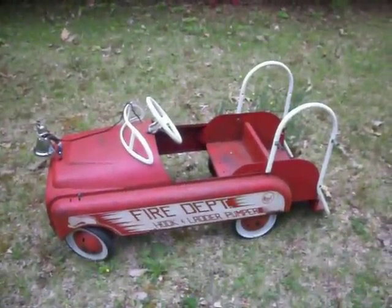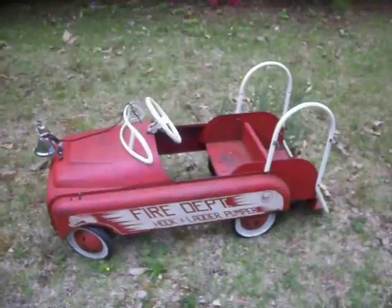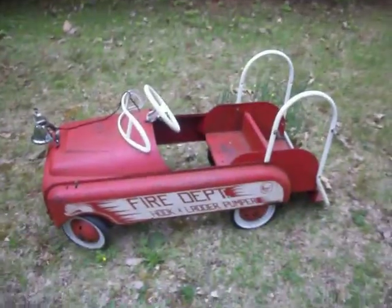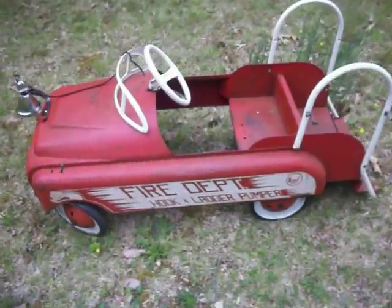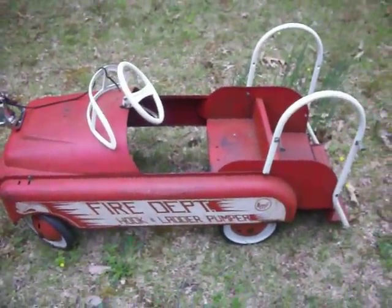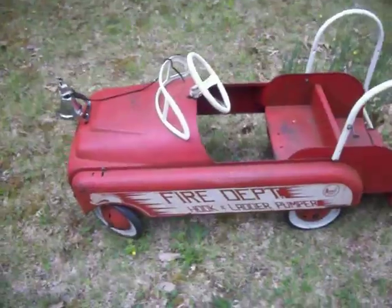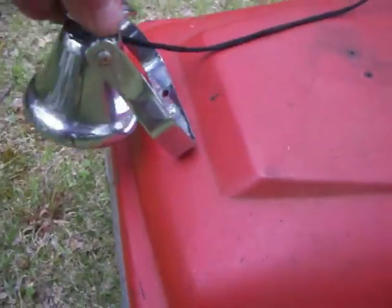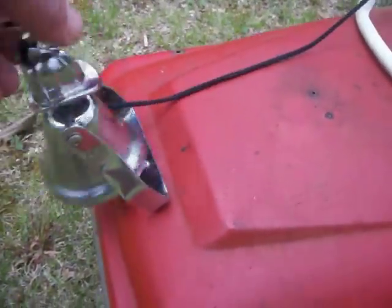It's a late 50s AMF fire pedal car in good cosmetic condition. It's missing a few pieces like the ladder and some of the trim pieces. I think there was a light up front here. This is a replacement bell — very cool, all chrome, working.